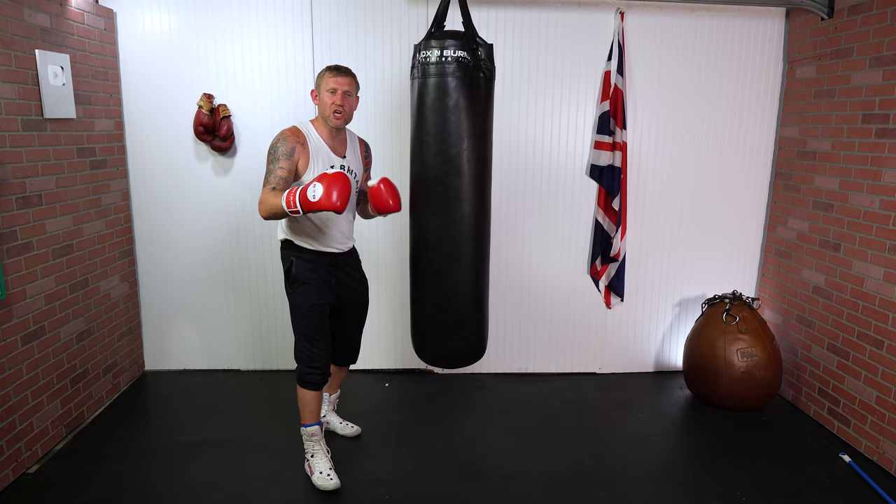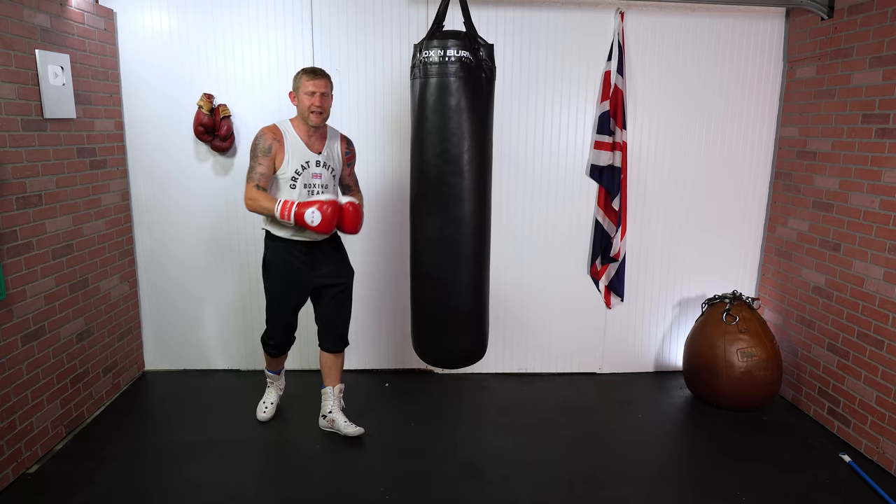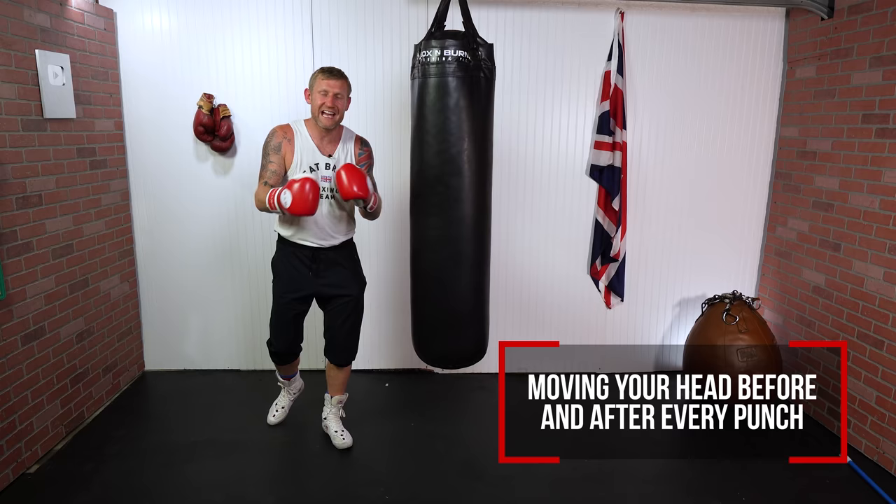You can do these drills during your heavy bag round — maybe at the beginning of the round or the end of the round — or you can just do a full round of doing these drills to get maximum results. Let's get into drill number one, which is moving your head before and after every punch or combination.